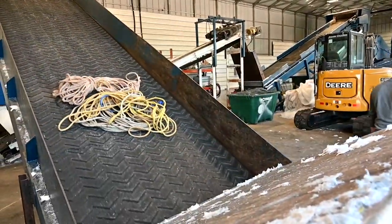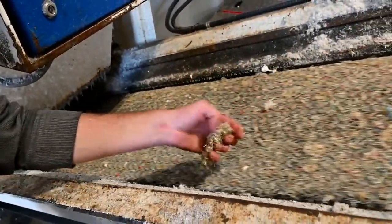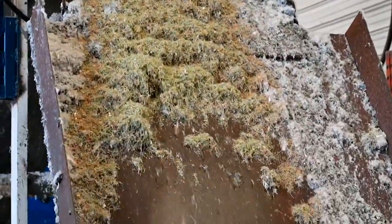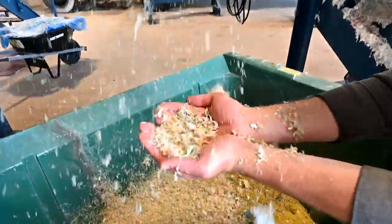When we first started out we were cutting it into small coils and then we were trying to shred it. We've had lots of issues trying to shred it with what we're currently doing, but with the new equipment that we have coming, we'll be able to just take the rope, throw it in, and it'll break it down.